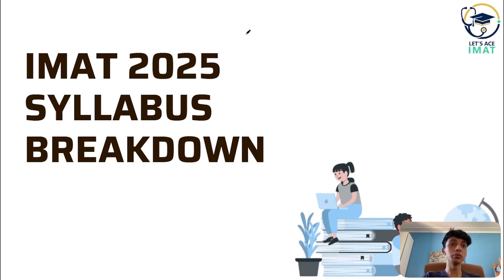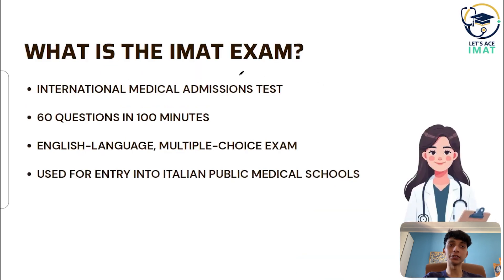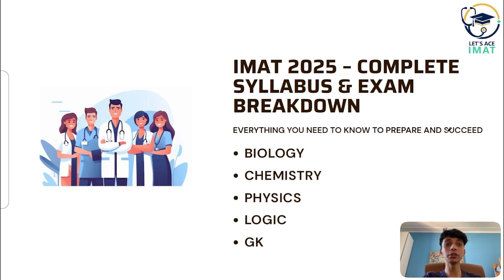The IMAT is a 100-minute exam with 60 multiple choice questions, each with 5 answer options, and only one of them is correct. The test is completely in English, so your language skills matter.